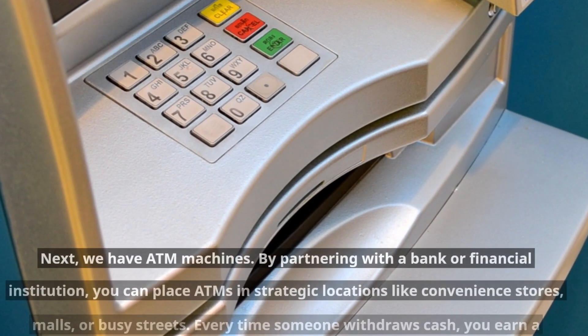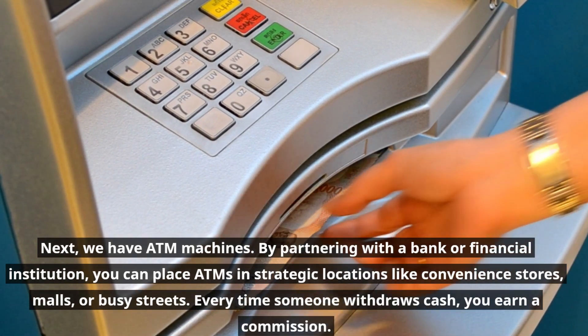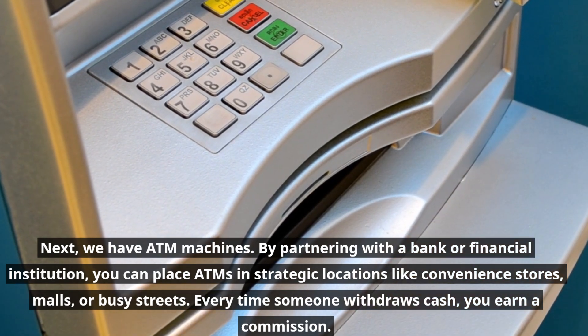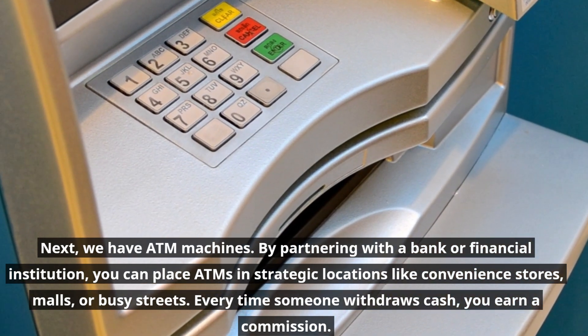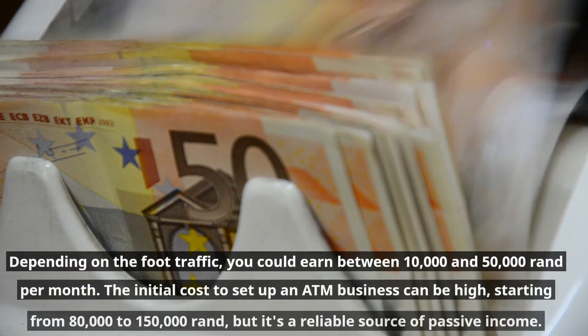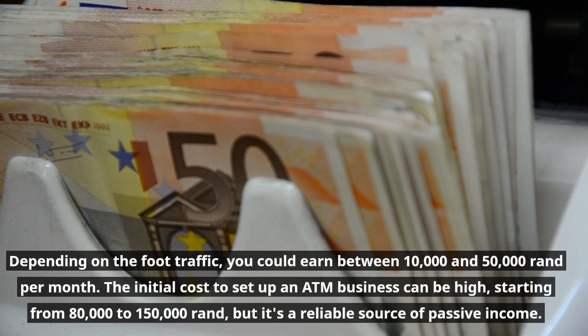Next we have ATM machines. By partnering with a bank or financial institution, you can place ATMs in strategic locations like convenience stores, malls, or busy streets. Every time someone withdraws cash, you earn a commission. Depending on the foot traffic, you could earn between ten thousand and fifty thousand rand per month.